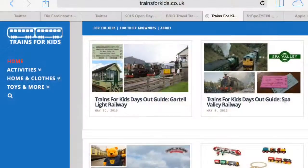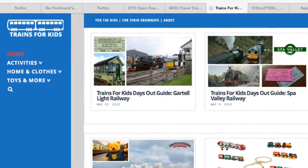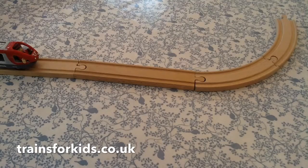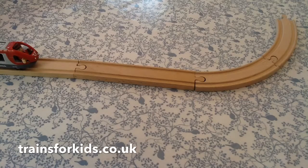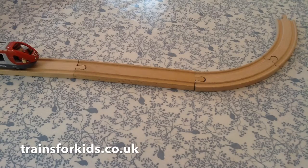Hi, this is Ian from Trains for Kids. I'm going to go through 10 of the must-have Brio toys for kids that love everything trains and railway. This is not a list of those that look best in the packets or those that are the most expensive. This is based on my two-year-old and my five-year-old, what they just keep playing with over and over again.